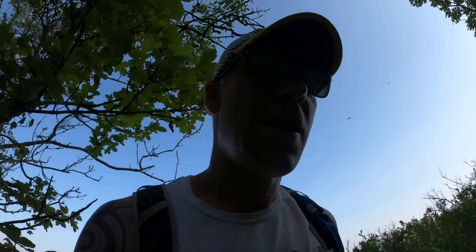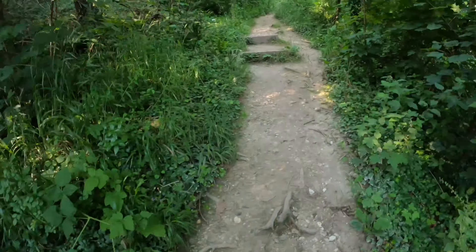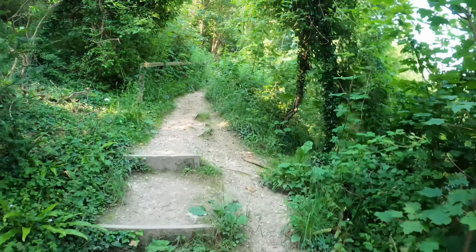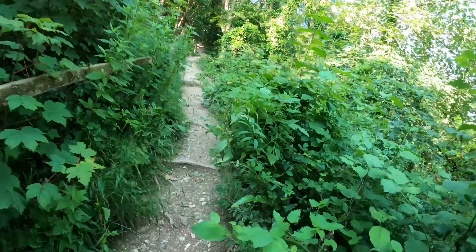I've got my running gear on — trail running shoes and my vest and shorts — because I thought it'd be more comfortable. I'm going to do two walks today, about five and six miles each. Anyway, let's see what it's like. This is a steep old path but I'm going the right direction.